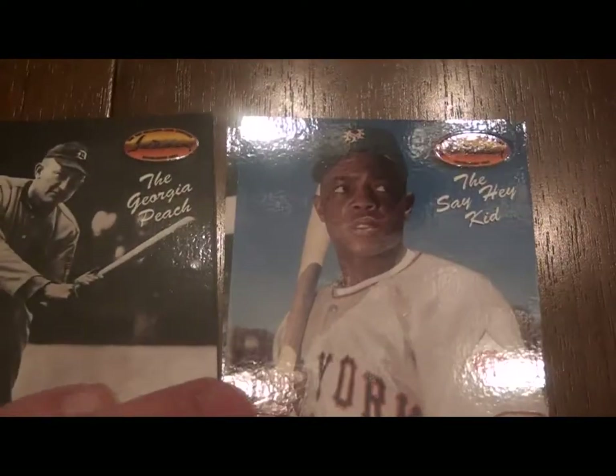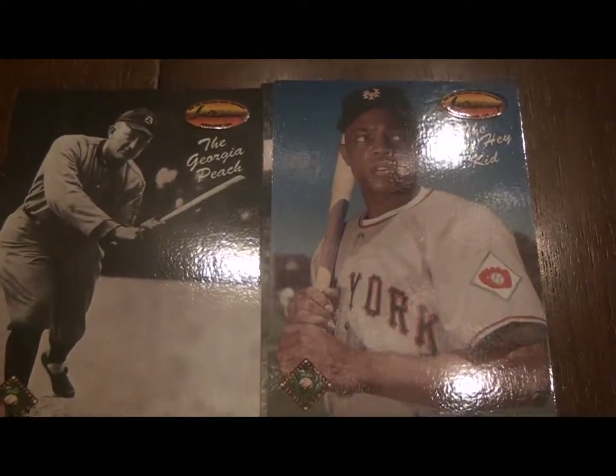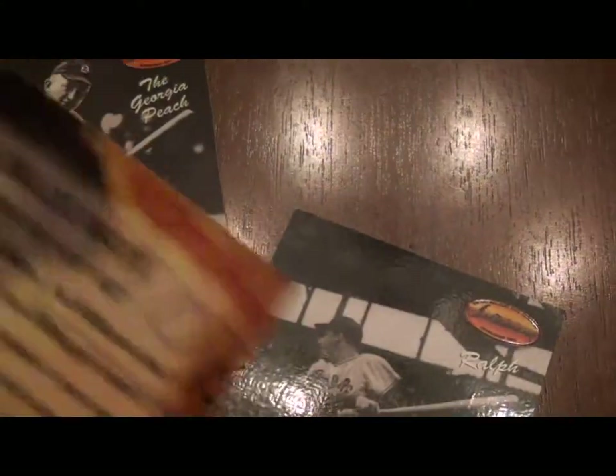I put these two guys together — Jimmy Foxx and Ty Cobb. Ty Cobb towards the end of his life once said the only player worth paying to see is this guy right here — Willie Mays. He loved Willie Mays. Say hey kid.